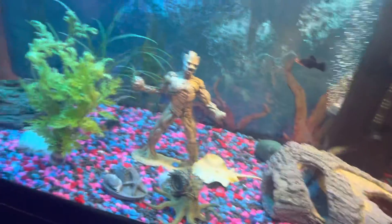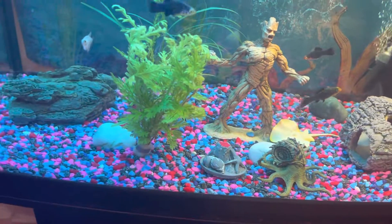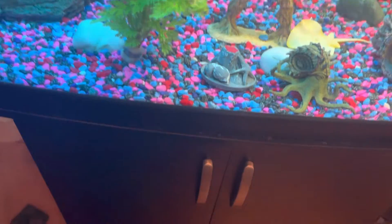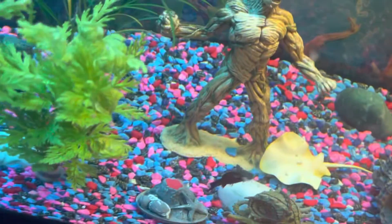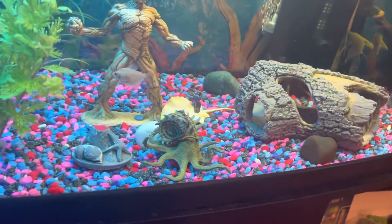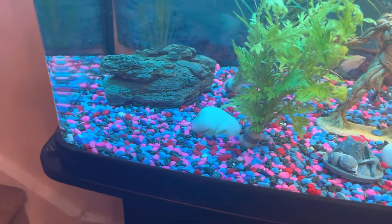Let's just wait over here and put the food on top — that's the food, what we feed it. Let's try turning the lights off because the big fish might come out.